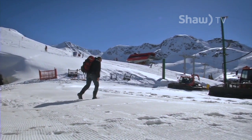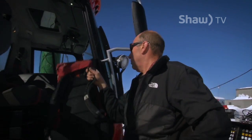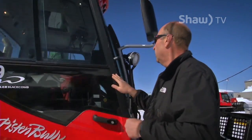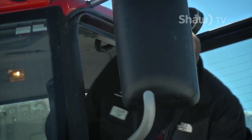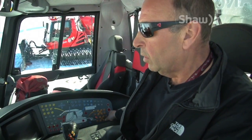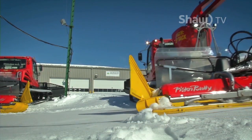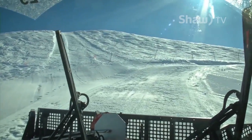Just as skiers and snowboarders are ending their day, Mike Stone is only just beginning. Mike's been working as a cat ski operator here on Whistler Blackcomb for almost 30 years, the Whistlerite laying down countless tracks for ski racing competitions. He's worked a lot of ski races over the years, including World Cups and the Olympics when they were held here.